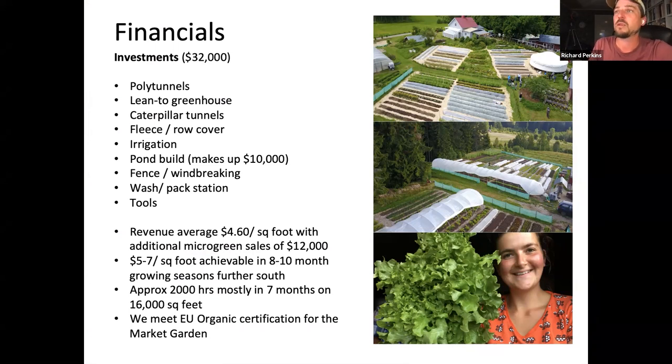This is also a low-cost enterprise. The pond building and irrigation setup was a third of the cost, so it's a twenty-thousand-dollar enterprise if you don't have to set up irrigation for tunnels, caterpillar tunnels, and row covers. We get about four-and-a-half euros per square foot of sales excluding microgreens. Further south — equivalent to France, UK, Germany — you can do five to seven dollars a square foot on a bed space like this. It meets EU organic standards. I went to ag school originally for tillage-based veg production; ironically, the very year I left I made my first no-dig setup and have never tilled the soil since.